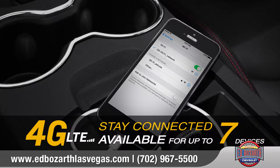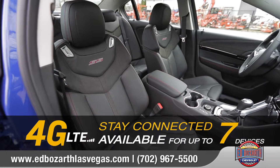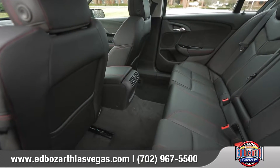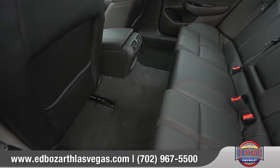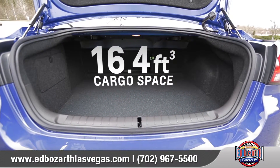And with available built-in OnStar 4G LTE Wi-Fi, your SS will become a mobile hotspot. With seating for five, including 39.7 inches of legroom for rear seat passengers, SS is unquestionably a full-size performance sedan.